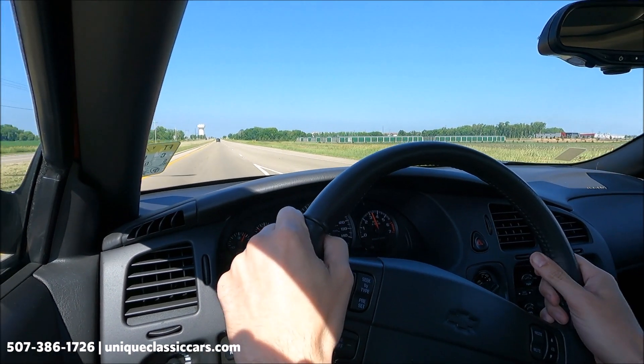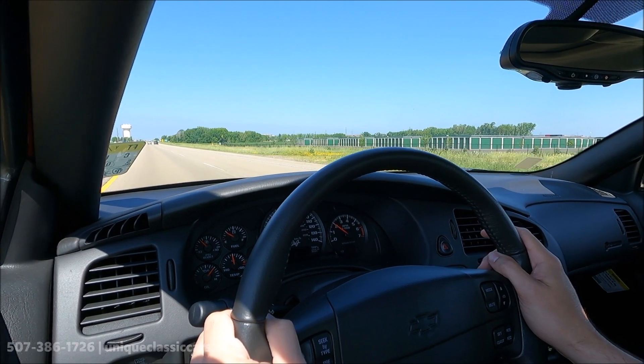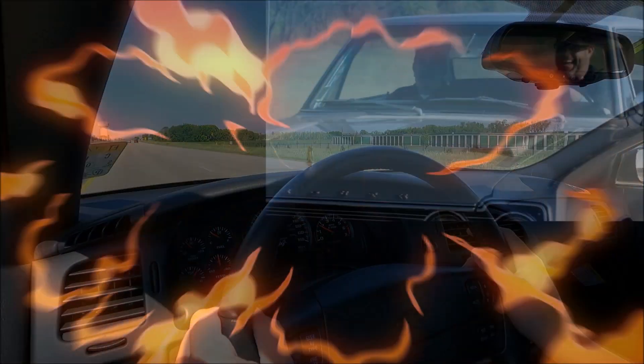Great power. Take a look at all the pictures and see how perfect this car really is.